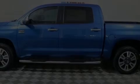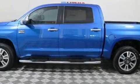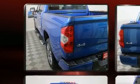Introducing the 2018 Toyota Tundra. With less than 10,000 miles on the odometer, you'll be sure to appreciate this model's condition and value.